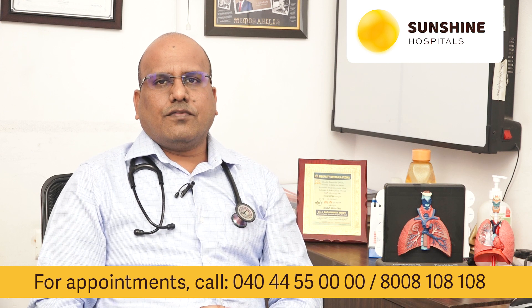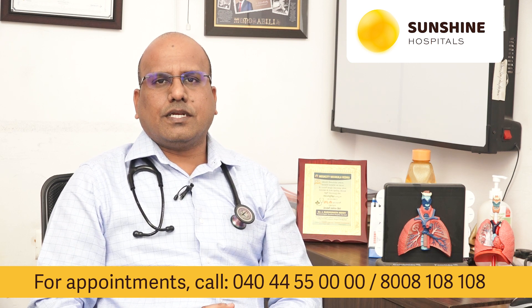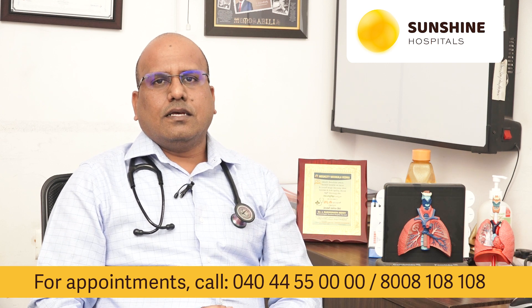But the majority of patients require only supportive treatment. If the patient is critically ill, developing ARDS and multi-organ failure, they have to be treated in an ICU with ventilation and dialysis if needed, and supportive care.